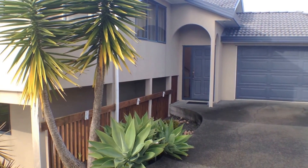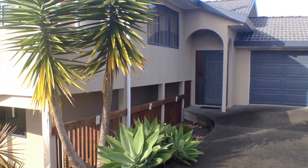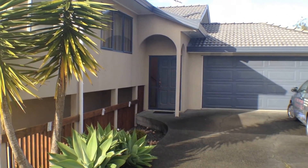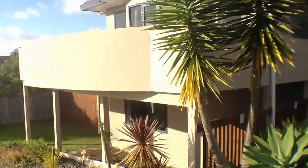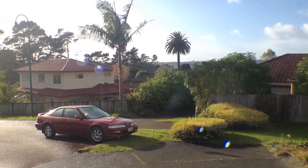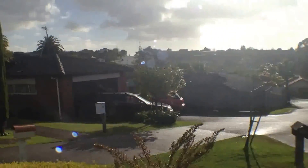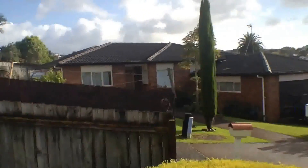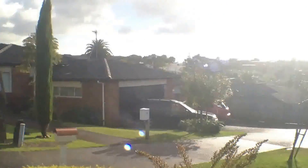Welcome to the video tour of 10 San Pedro Place, Henderson Heights in Waitakere. This is a large free-standing family home located in Henderson Heights, which is a newish suburb in the Waitakere area, in very close proximity to the western motorway, schools and all other amenities.